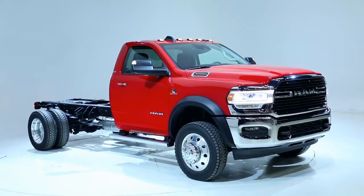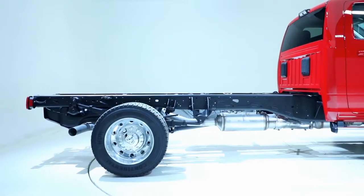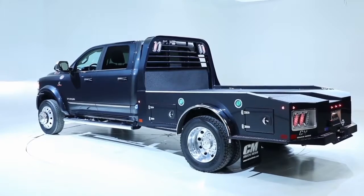We've focused on capability with this new chassis cab. We looked at payload, we looked at GVW, we looked at trailer towing. Those things were all important to our customers.